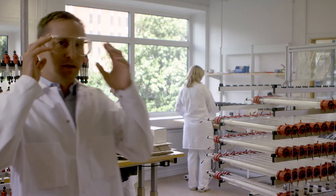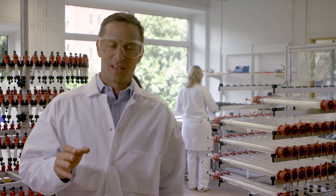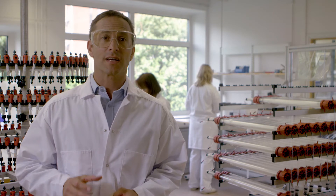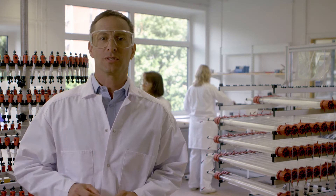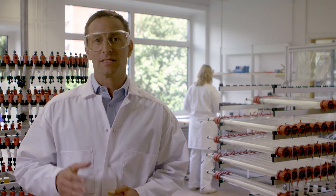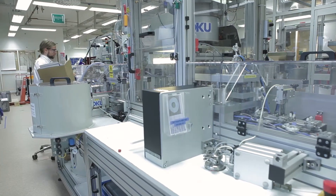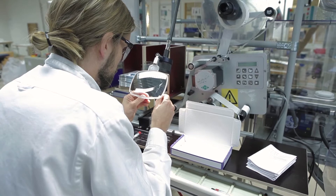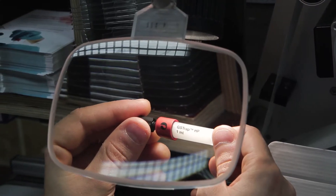To us, quality is key. Our processes and products are thoroughly validated, resulting in high-quality, reproducible chromatography media, delivered with complete regulatory support. The majority of FDA-approved biopharmaceuticals are manufactured using our chromatography media. With this comes great responsibility, one we take very seriously.